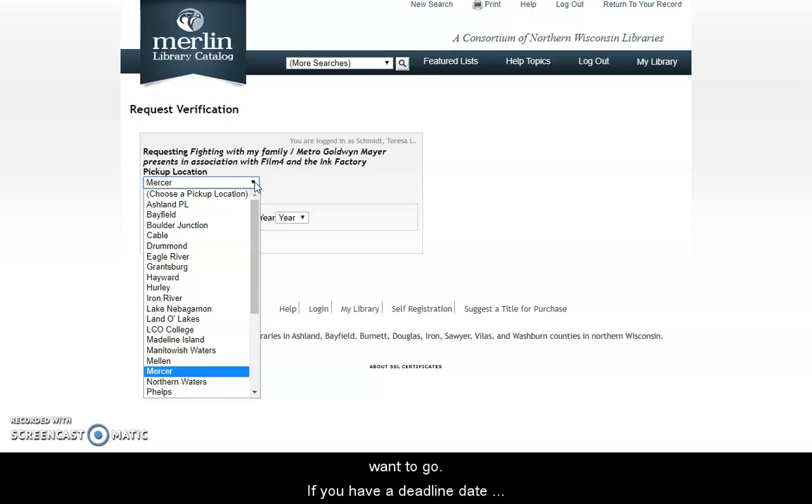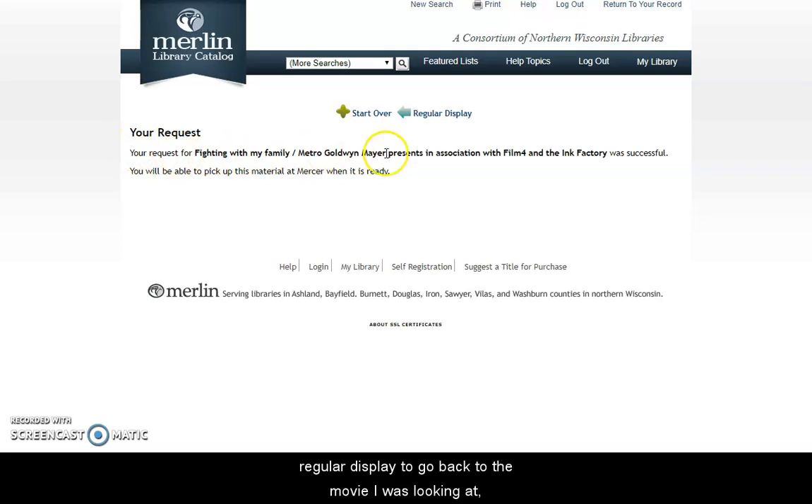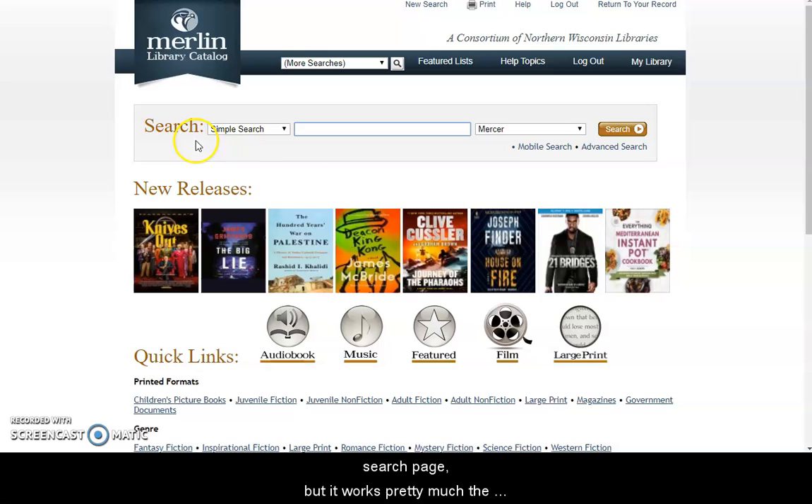If not, you can select wherever you want to go. If you have a deadline date, you can enter it here, but usually I recommend just skipping that and clicking submit. My request was successful, so now I can go back to the regular display to look at the movie I was on, or I can start over with a new search. When you start over, it takes you to a slightly different search page, but it works pretty much the same way.